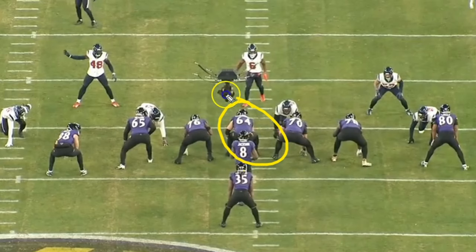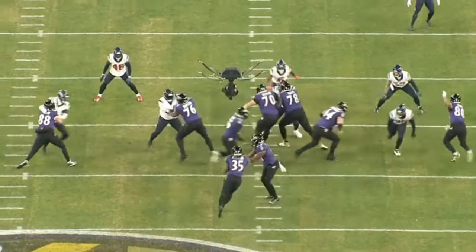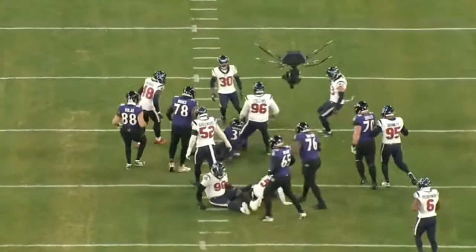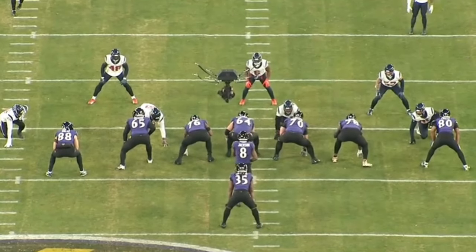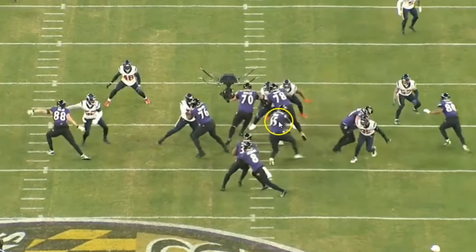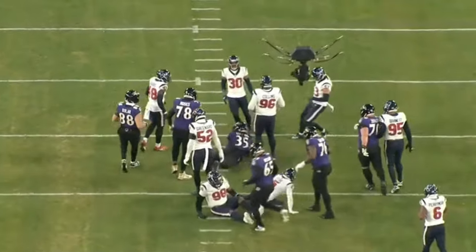Keep an eye on the center — watch him pull, get out in space, and take on the defensive end. Just a phenomenal block. This play ends up picking up 10 yards on first and 10. Really nice job by both the center and the left tackle. The backup left tackle, Patrick Macari, also pulls and leads into the gap. Great job by the offensive linemen starting with the center, and you get 10 yards on a really nice power run.